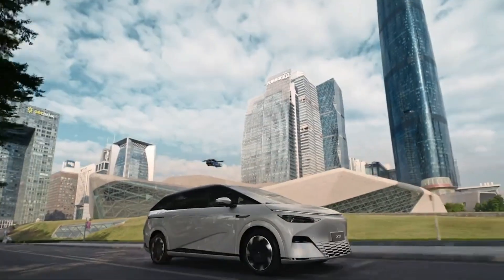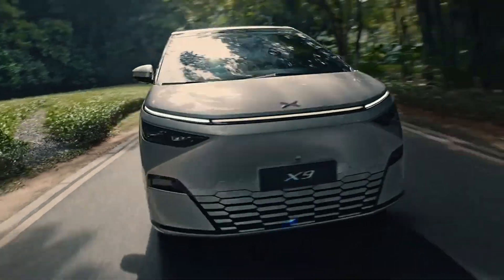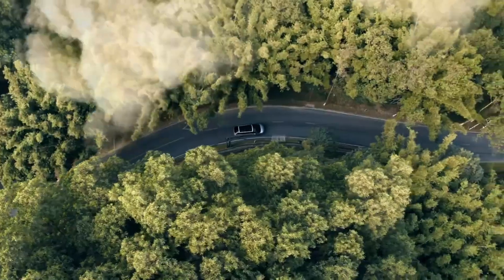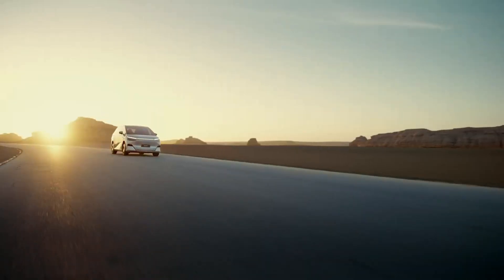Under the hood, the X9 offers two powertrain options: a front-wheel drive with a 235kW motor, and an all-wheel drive with a total maximum output of 370kW and 640Nm torque.